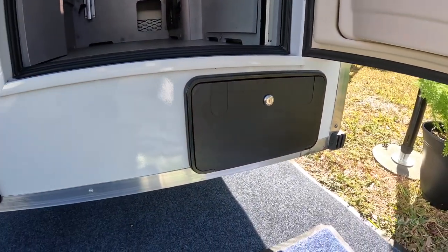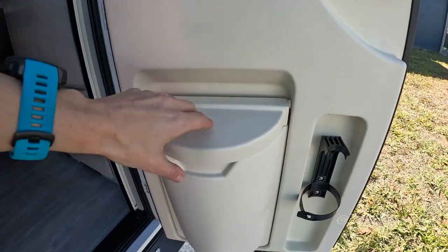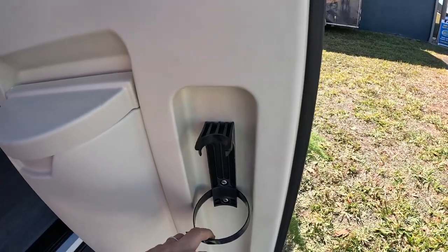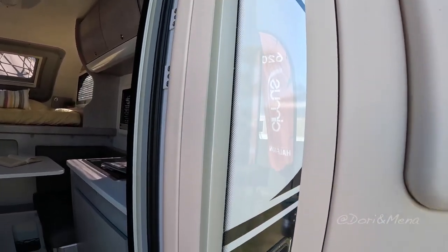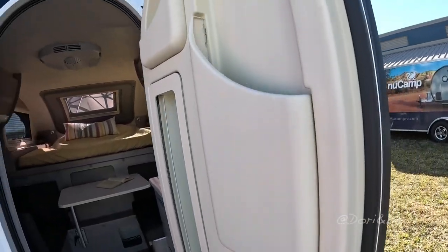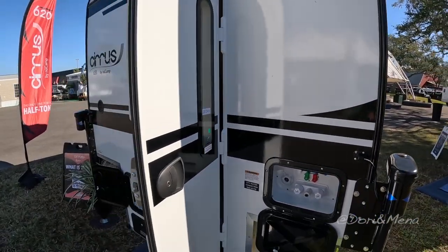And then what is this? This one should be a shower. What's cool about this door is that you have a little garbage built in, a space for your fire extinguisher, and a cute little blind. Look at that — that's pretty awesome. And it's really, really cute.